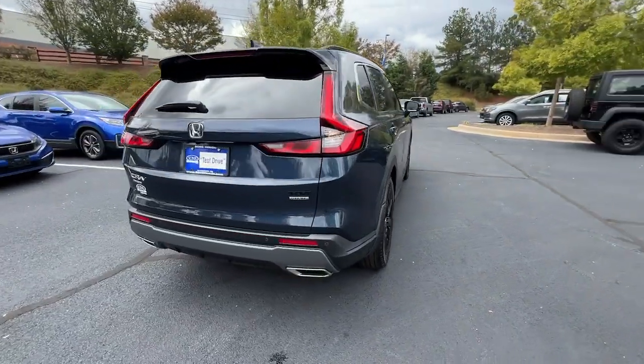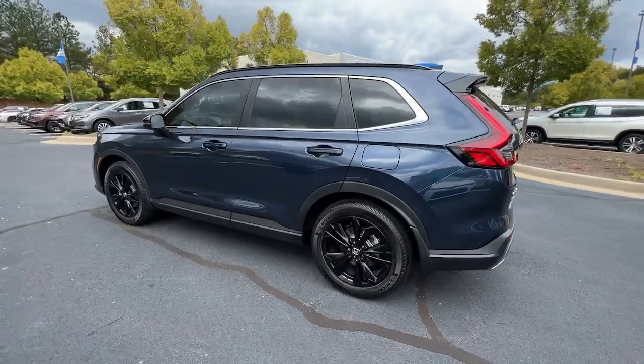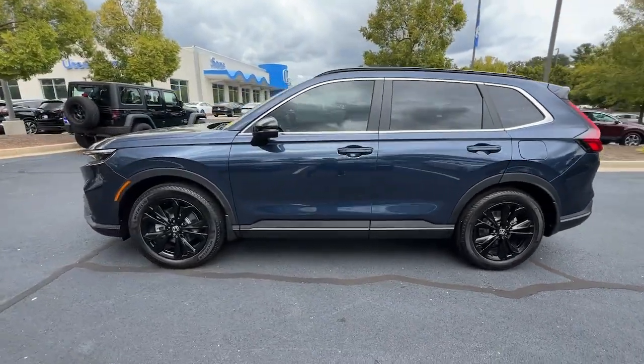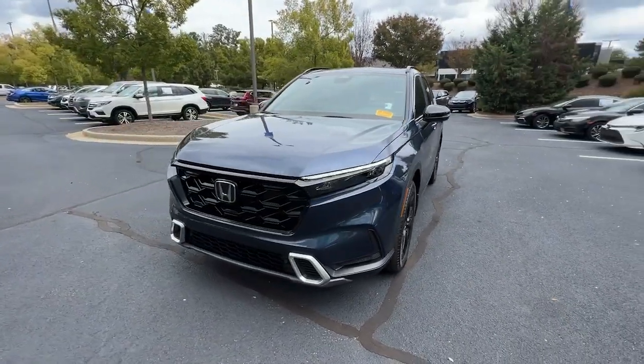Heated steering wheel, pre-collision system, lane departure warning, all-wheel drive, hands-free liftgate, moonroof, keyless entry, navigation system, power liftgate, lane keeping assist.